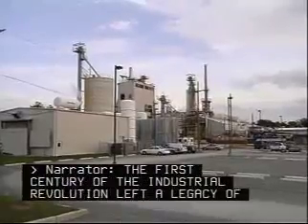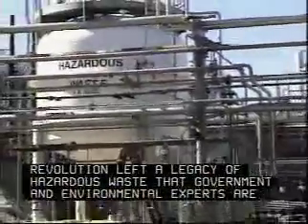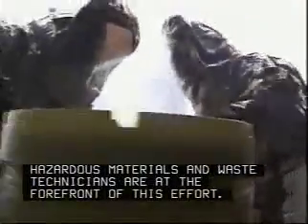The first century of the Industrial Revolution left a legacy of hazardous waste that government and environmental experts are trying to clean up. Hazardous materials and waste technicians are at the forefront of this effort.